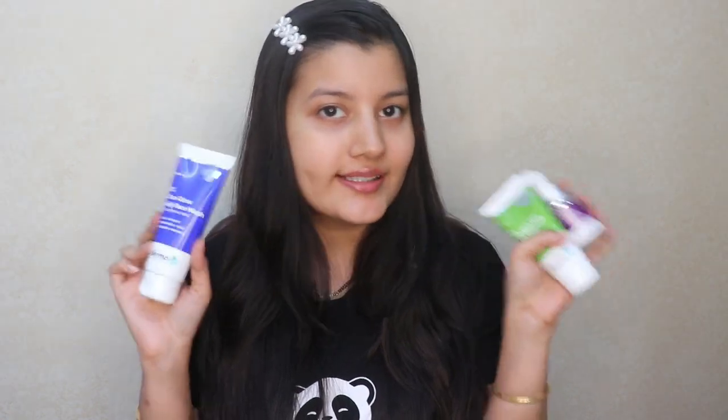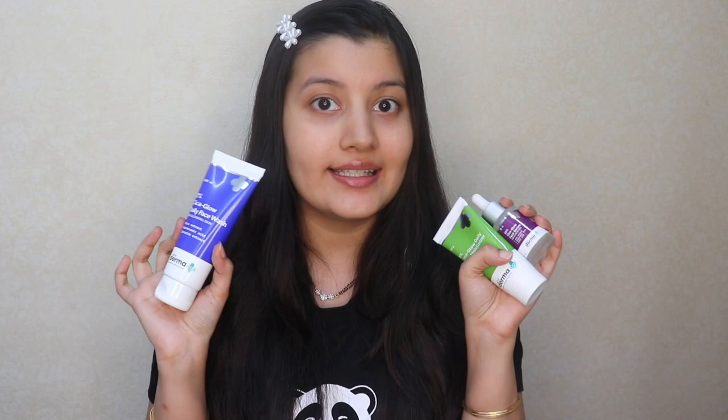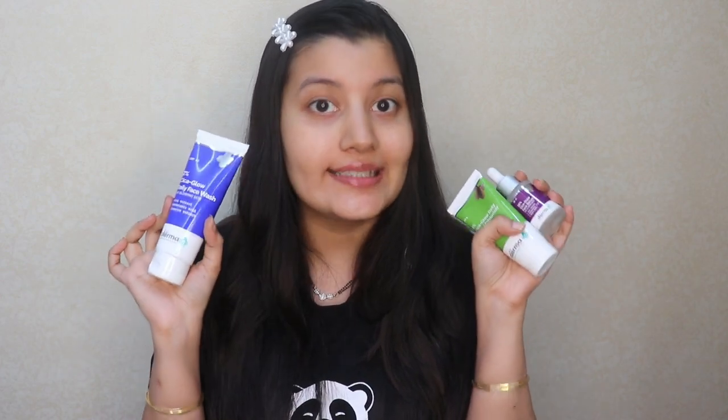I started using all three products together in my skincare regime and they still suited my skin. The best part is that all three are fragrance-free, so they're not going to irritate your skin at all, and they're all dermatologically tested as well.